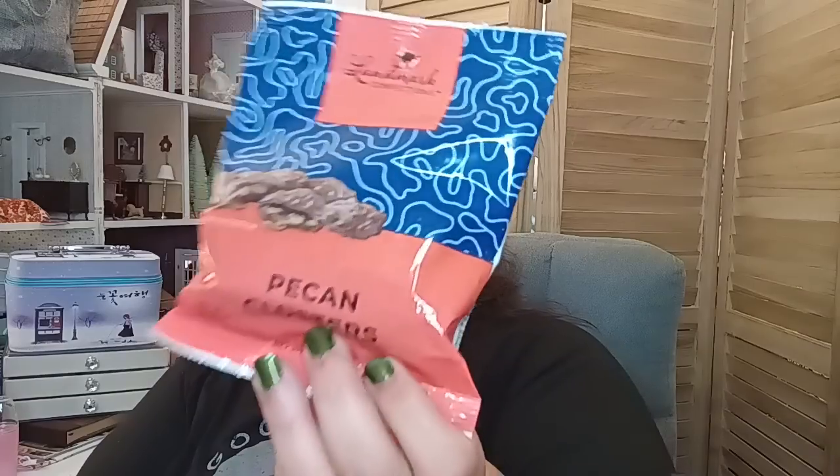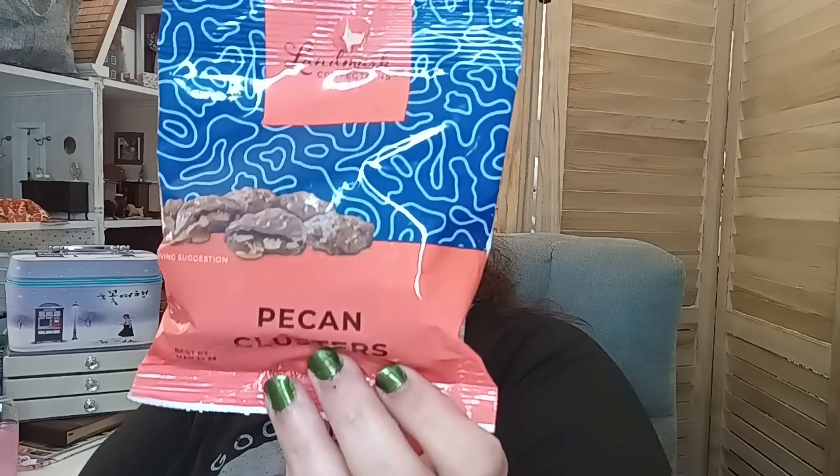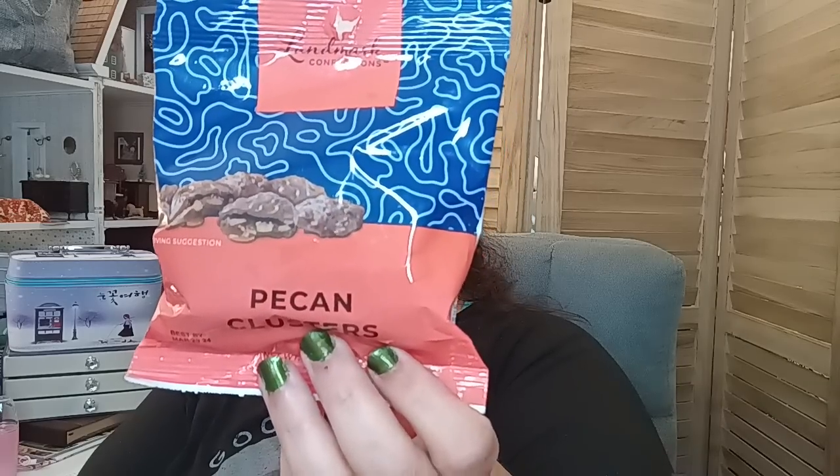The next one is the pecan clusters — I haven't tried these yet, but they have chocolate, pecan, and caramel. I'm sure they're going to be just as delicious. It's three ounces, made in the USA, best by March 29th of 2024. They also have a caramel salted caramel chocolate one that we've already opened and are enjoying — there are only about two pieces left.